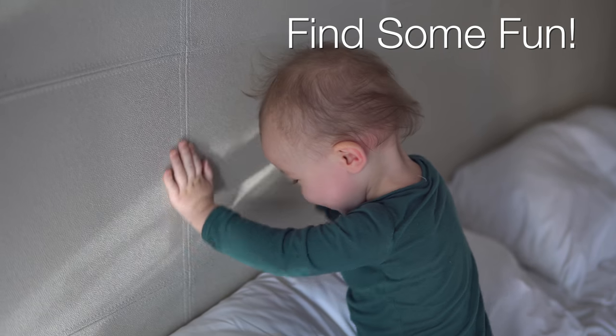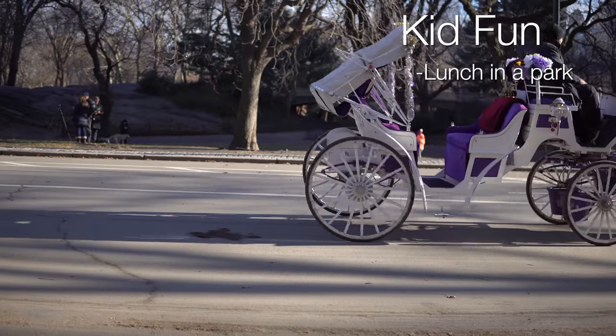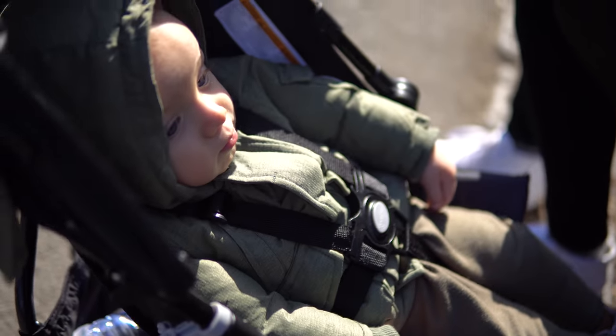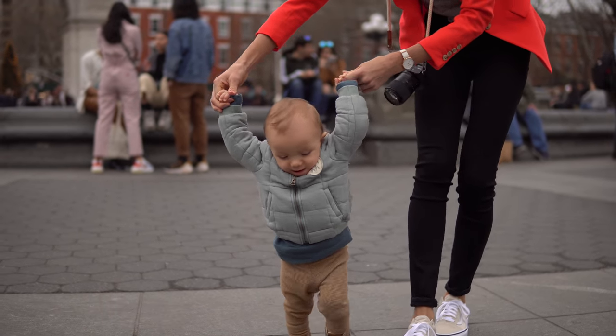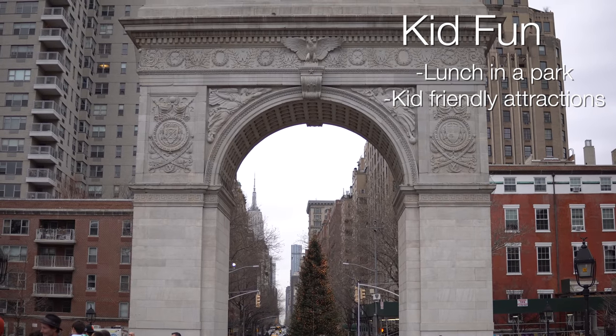Our fifth and final travel tip for your toddler or baby is finding downtime, playtime, and kid-friendly environments. One of the coolest things we did in New York City, fortunately with really nice weather, was go to Central Park for lunch. We sat Max in the stroller, sat on a bench and fed him, then got out and walked around and played a little - key for him to stretch his legs. We also went to Washington Square Park, one of our favorite spots in NYC, where there was a man with a big bubble machine and kids playing in it.